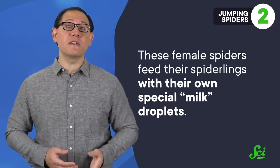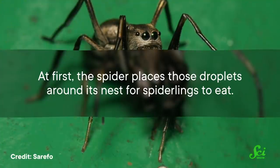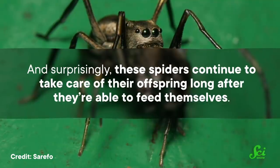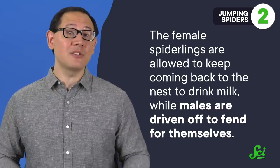Scientists realized these clusters of spiders could be a sign of an unexpected maternal care adaptation. It turns out female spiders feed their spiderlings with their own special milk droplets, which have about four times more protein content than cow's milk. At first, the spider places those droplets around its nest for spiderlings to eat, but eventually spiderlings suck the droplets right from a specialized area of the parent's abdomen called the epigastric furrow. Surprisingly, these spiders continue to care for their offspring long after they're able to feed themselves — the young start leaving the nest after the first 20 days but can still come back for milk for the next 20 days. Once they reach sexual maturity, female spiderlings are allowed to keep returning to drink milk, while males are driven off. This extra attention skews the sex ratio, with females making up almost 85% of all individual adults, which might actually help combat the ill effects of inbreeding. So for all the fear and judgment we tend to have towards spiders, they can really make some excellent parents.